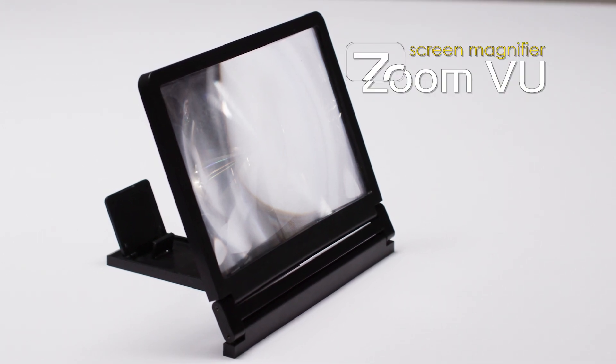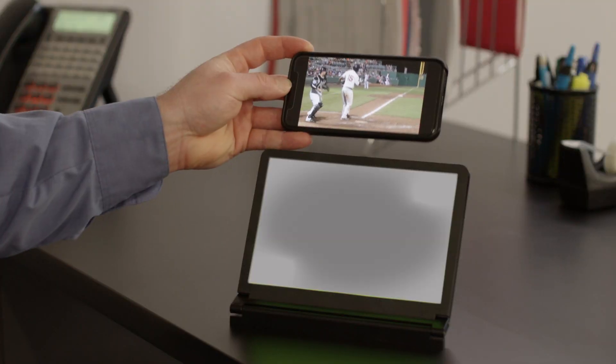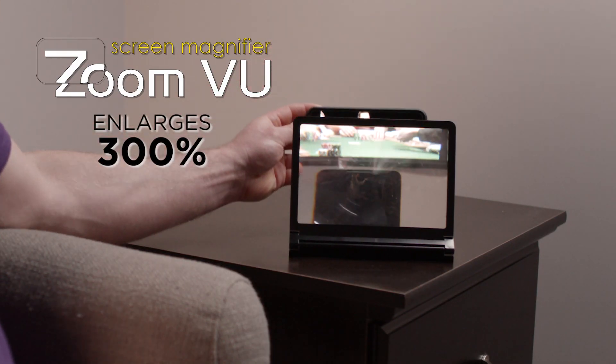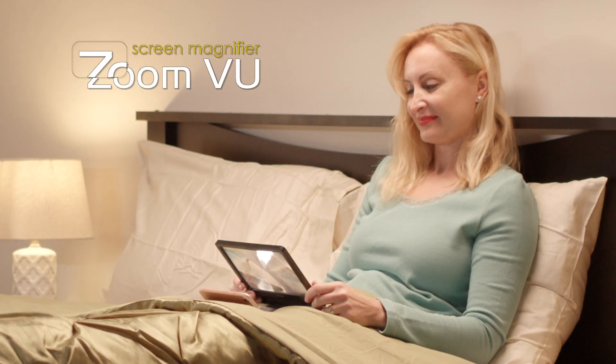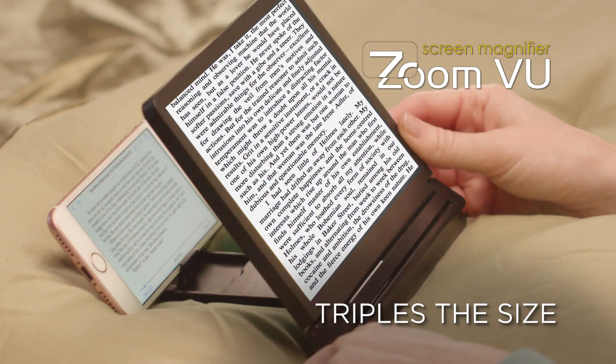Now there's ZoomView, the smart new magnifying screen. Are tiny screens making you scream? You need ZoomView, the amazing new magnifying screen that enlarges any object by 300%. ZoomView's freestanding magnifying window lets you triple the size of any phone screen for easy reading.